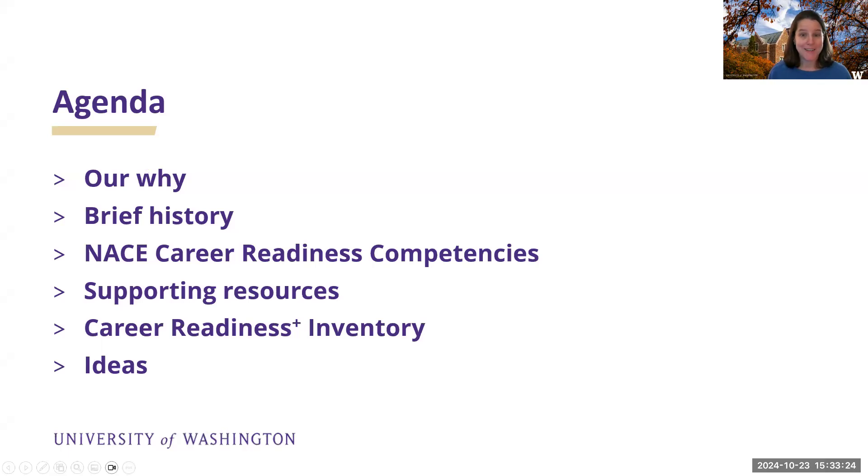We're going to cover the why — why this topic, why it's important — a brief history of our work along the Career Readiness Competencies area. Then we'll dig into the current competencies. I have a slide of resources for students and a slide of resources for you. Then we'll dig into a new online inventory that your students can use to assess their level of career readiness competency. And then we'll talk about ideas for implementation.